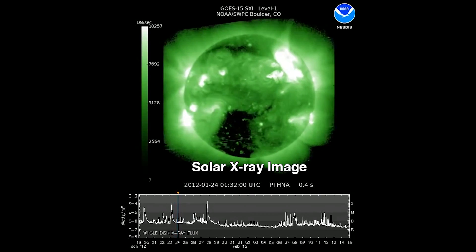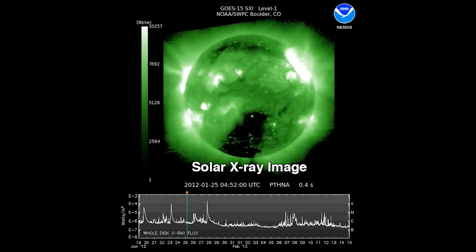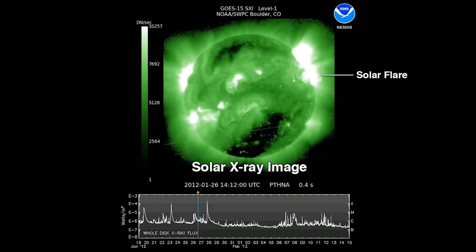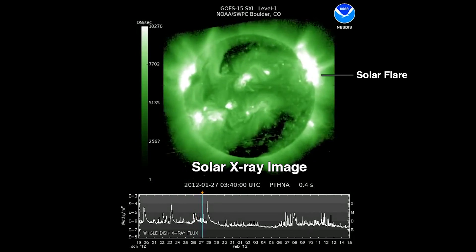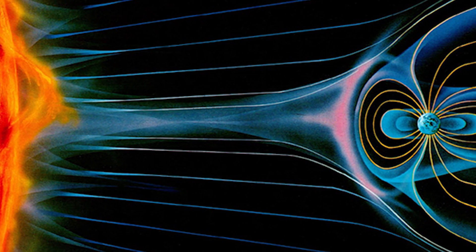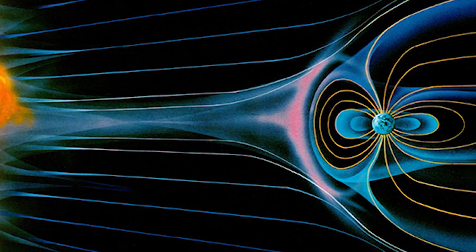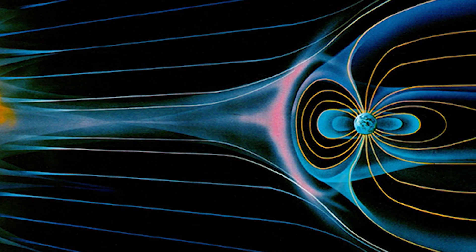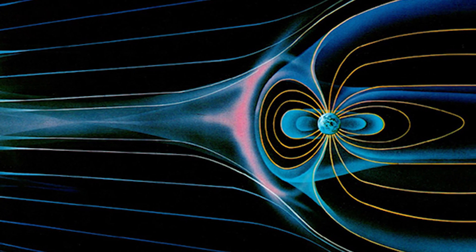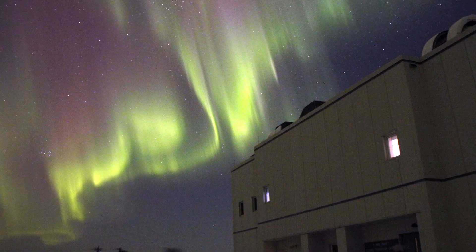The aurora is originated from particles from the solar wind. These particles are sent from the Sun when you have a major solar flare or coronal mass ejection — you get a lot of particles traveling at very high speeds. When they come to Earth, they interact with the Earth's magnetic field, and these particles come spiraling down Earth's magnetic field lines, collide with the atmosphere. When that collision occurs, it excites the atmosphere, and that causes the light you see when you go out and look at the aurora.